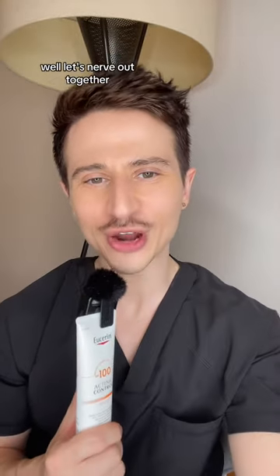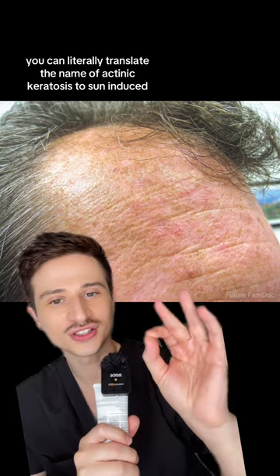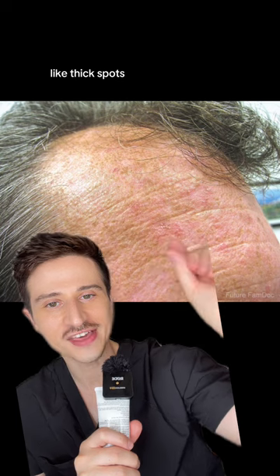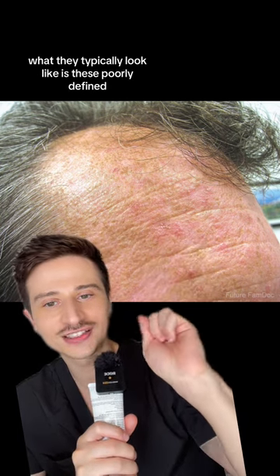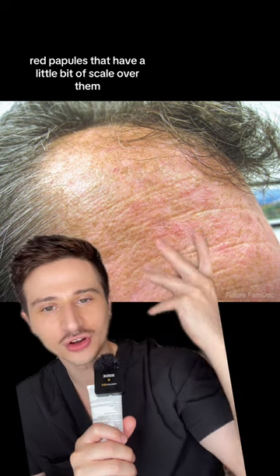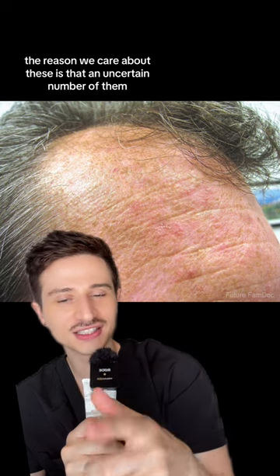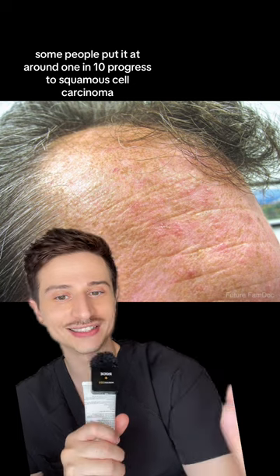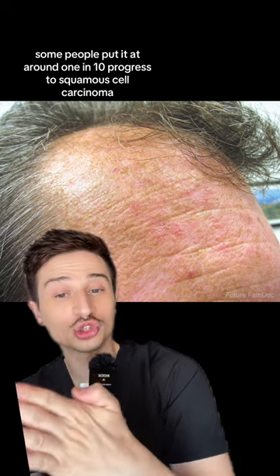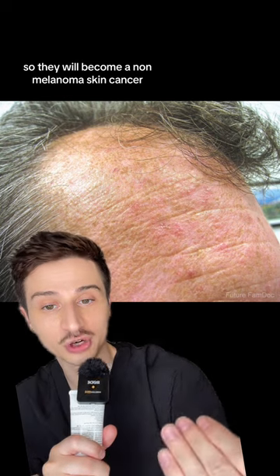You may be asking yourself, what is actinic keratosis? Well, let's nerd out together. You can literally translate the name actinic keratosis to sun-induced thick spots. What they typically look like are these poorly defined red papules that have a little bit of scale over them. The reason we care about these is that an uncertain number of them — some people put it at around 1 in 10 — progress to squamous cell carcinoma, so they will become a non-melanoma skin cancer.